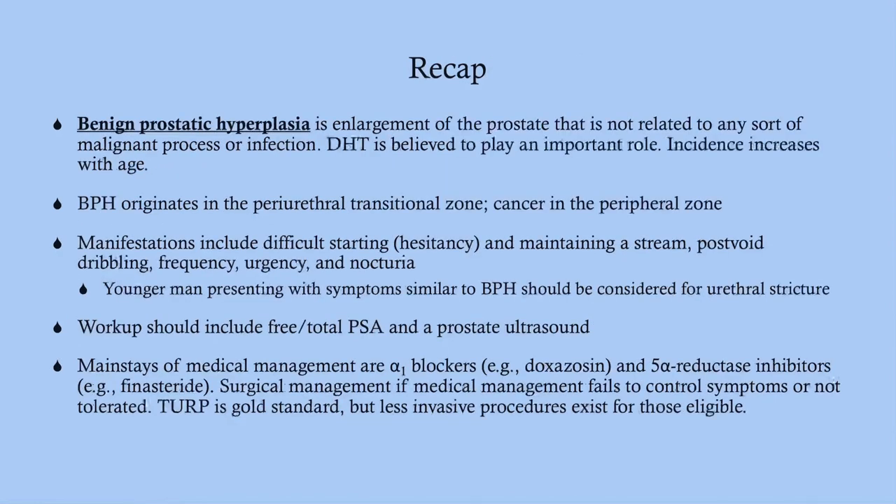To recap: BPH is enlargement of the prostate unrelated to malignancy or infection; DHT plays an important role and is targeted in management. BPH originates in the periurethral transitional zone while cancer originates in the peripheral zone. Symptoms are urinary — hesitancy, weak stream, post-void dribbling, frequency, urgency, and nocturia. Workup includes free and total PSA and prostate ultrasound. First-line therapy is alpha-1 blockers, followed by 5-alpha reductase inhibitors. TURP is the surgical gold standard.